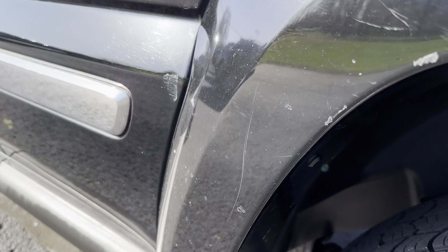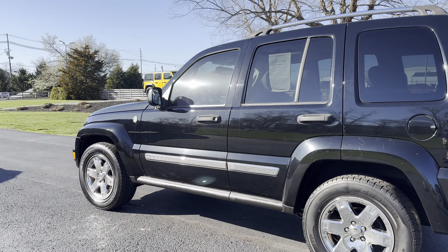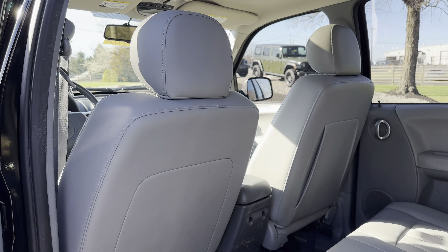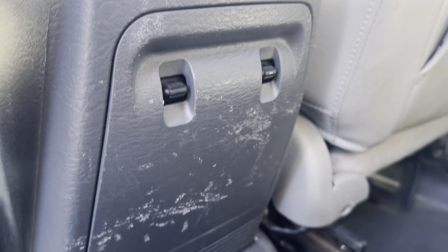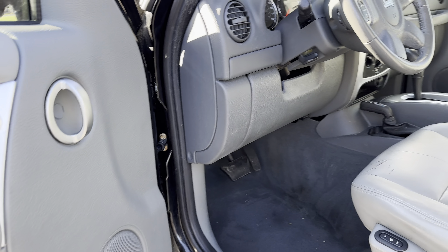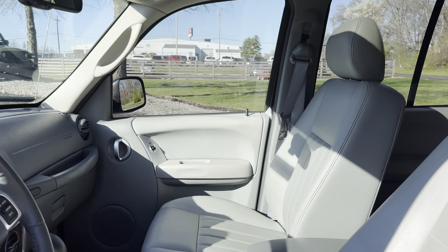Do have a tow receiver. Got some scratches on the side here. A few window controls for your rear seats. Do have a sunroof.